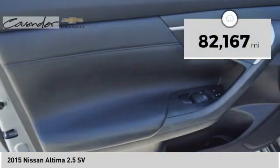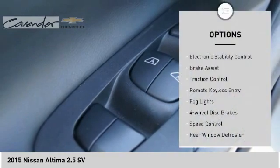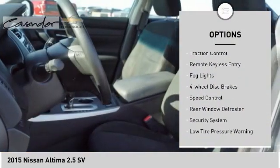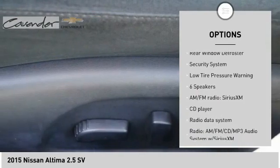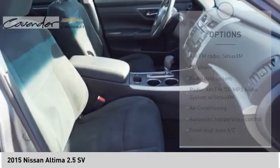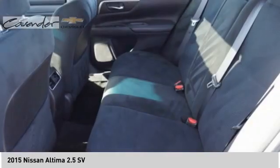This vehicle has less than 85,000 miles. Here are some of this vehicle's great options: electronic stability control, brake assist, traction control, remote keyless entry, fog lights, four-wheel disc brakes, speed control, rear window defroster, security system, and low tire pressure warning.